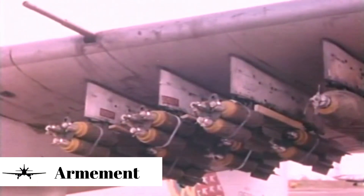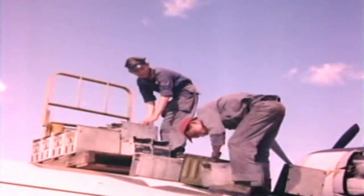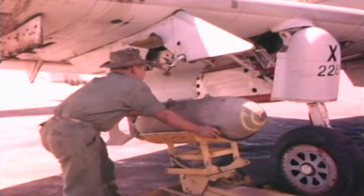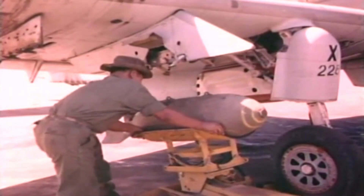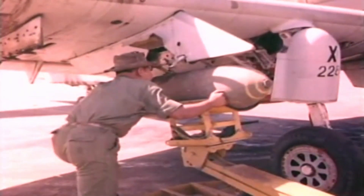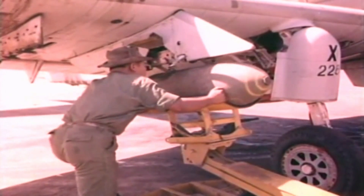Equipped with four 20-millimeter cannons and capable of carrying 3,600 kilograms of bombs and rockets on 15 external hardpoints, the Skyraider could dish out a lot of damage. Yet its greatest strength might have been its long loiter time, especially compared to the jet fighters of its time.